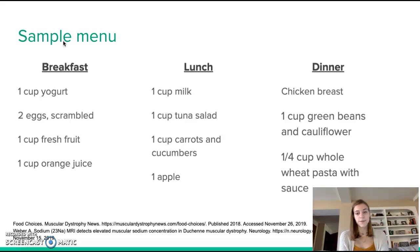A diet for DMD typically includes a lot of protein, a lot of milk, yogurt, and calcium, and a lot of fiber. I hope this was helpful. Thank you.